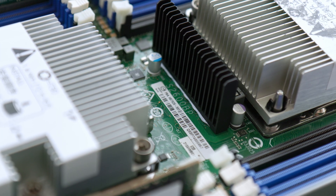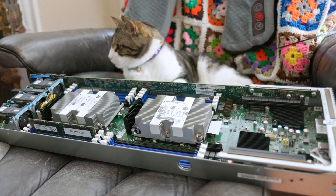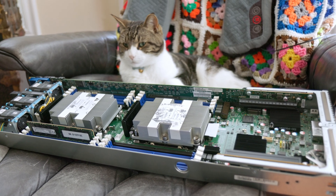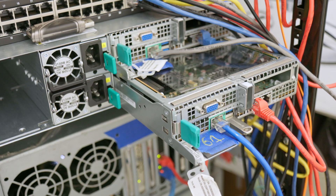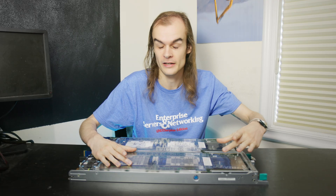Now let's take a look at performance and compatibility. For all of my testing, I used Intel S2600BP boards. This board is designed for a 2U4-node enclosure, so it's a weird skinny form factor, but other than its different shape, it's identical to almost every other LGA 3647 board. We have two processors on board, eight memory slots per processor, and a couple of PCIe slots and onboard networking for connectivity.